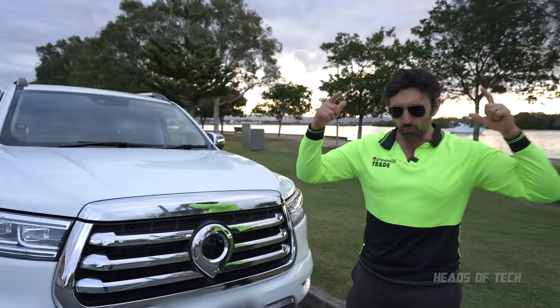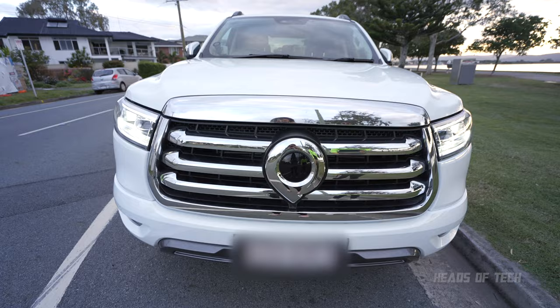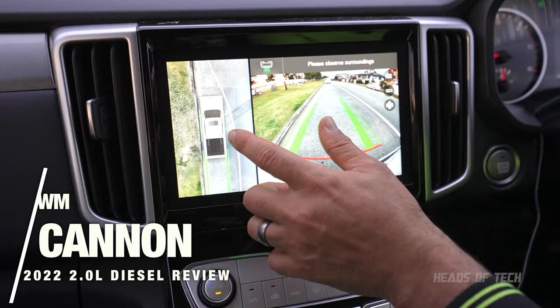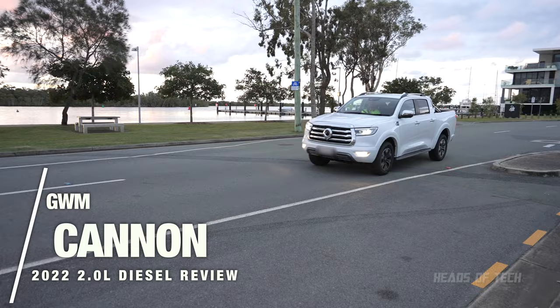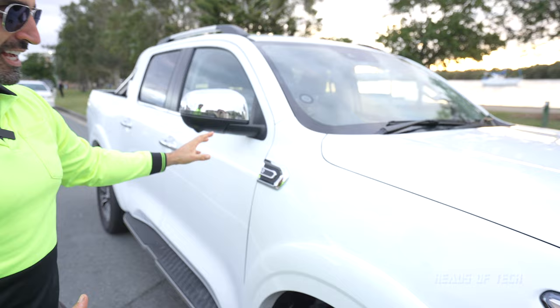Hey guys, welcome to the show. Today we are checking out the GWM Cannon — a beast of a truck. Now this is a Ranger rip-off but beautiful at the same time. It's the old Ranger design, and look at this — the exact same look except this is the high spec, so it looks gorgeous.